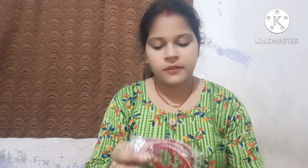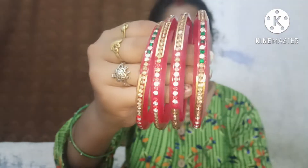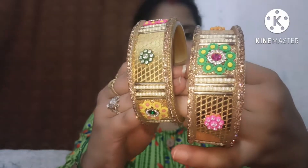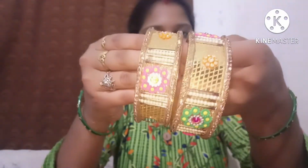My second bangles is this one. This was also about 1500 rupees, and one bangles is simply the same — this is the same one, my whole thing.